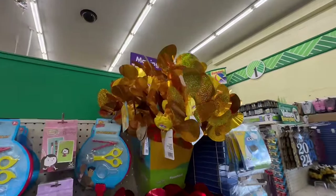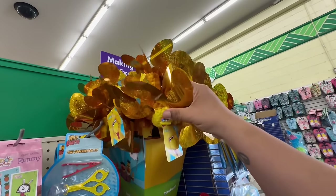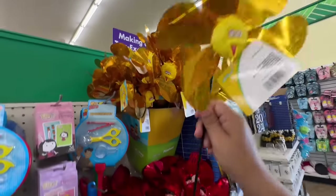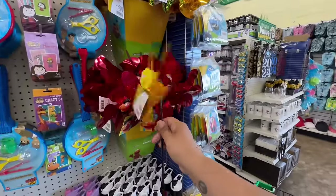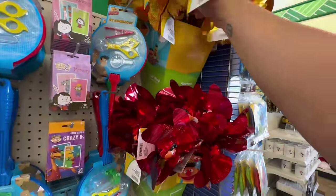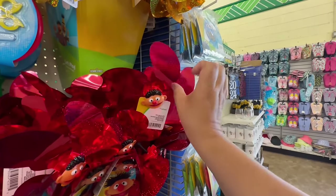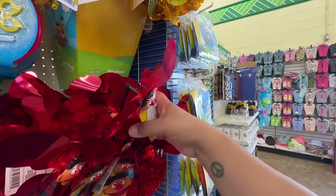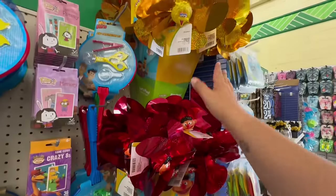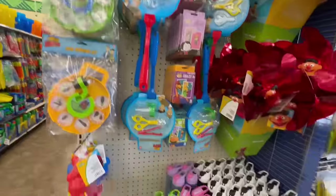Check out these new little Sesame Street pinwheels — oh my god, these are so stinking cute! They have Big Bird, and I think that's Ernie. So adorable!